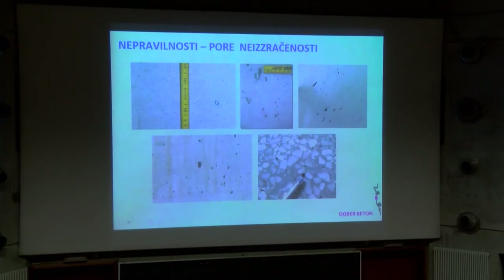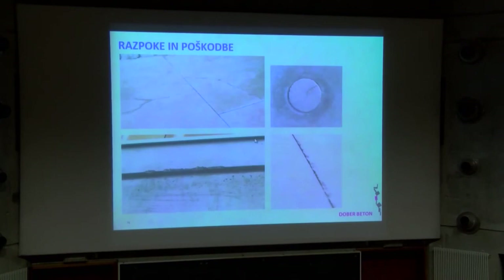Druge nepravilnosti: zračni mehurčki seveda – imamo jih v stenah, imamo jih tudi v tleh. Na steni je take stvari popravljati načeloma težje, se pa da, sam je zamuden del. Različni vzroki – od sestave betona do ugrajevanja, kakšna je bila temperatura, če je bilo preveč ločevalnega filma nanešenega. Razpoke – to je pač problem betona, beton je razpokljiv element. Okrušeni robovi: čim malo steče v stikih, je velika verjetnost, da se bo kaj odkrušilo.